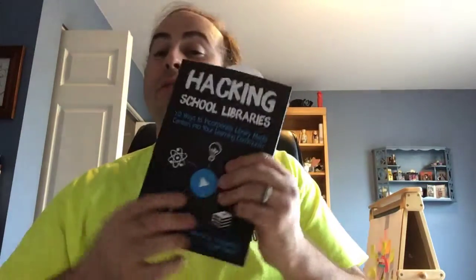Hi everybody. Ryan Reed from Dice Up the Classroom. I am here today to talk about my book reviews for Through the Lens of Serendipity by Allison Apsey, Hacking School Libraries by Christina Holson and Sonny Fent, and Teaching Land by Amanda Fox and Mary Ellen Weeks. So where do we start? We're going to start with Hacking School Libraries.